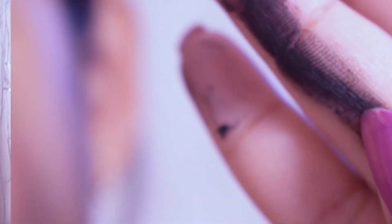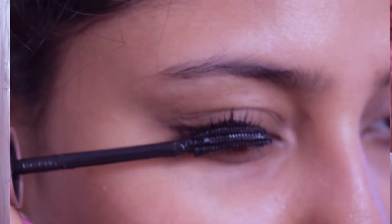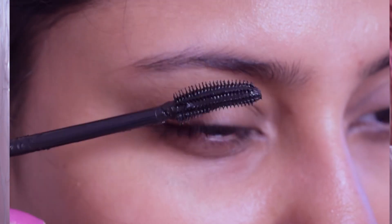Next, I'm going to talk about their formulation. The Maybelline one is very smooth and creamy, does not clump up, and gives your lashes a lengthening and voluminous effect as you can see. I've been using this one for the past six months and it has still not dried up.